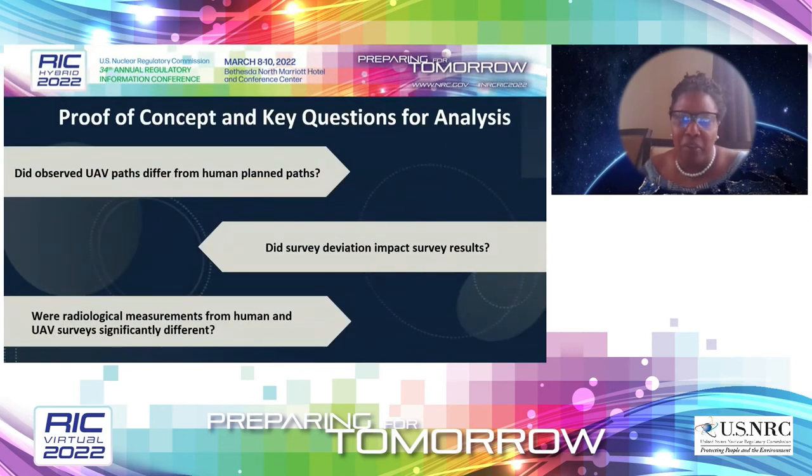Before we start with the methodology, remember the driver is a simple proof of concept. We're interested in three research questions: Did the observed UAV path differ from the human path, and if so, how much? Did the survey path deviation impact the survey results? And were radiological measurements from humans and drones significantly different?